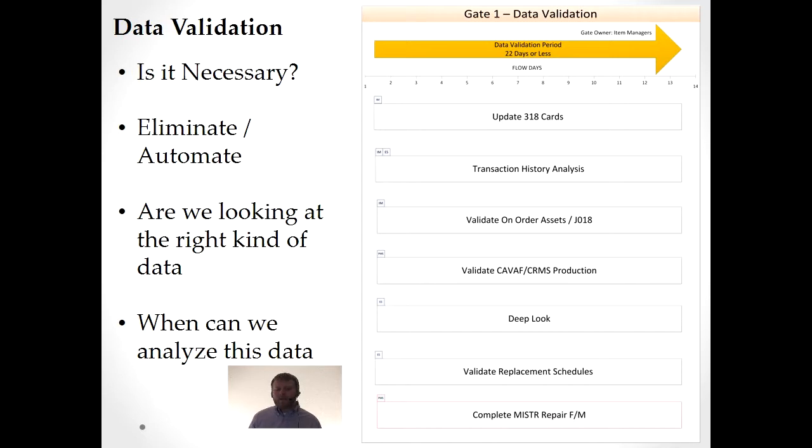Gate one is data validation in the file maintenance arena. We validate things like updating 318 cards and transaction history analysis. We're looking at data before we even get to file maintenance, because file maintenance is not open — it's dictated by policy, and D200 is still working. So you've got to ask: is this data really necessary? Should I be looking at this data or another set? Is the data I'm looking at contributing to the output? If it doesn't, ask yourself: why can't I eliminate this data, automate it, reduce it? Why are we doing this? You want to get rid of data if it doesn't contribute to the output.